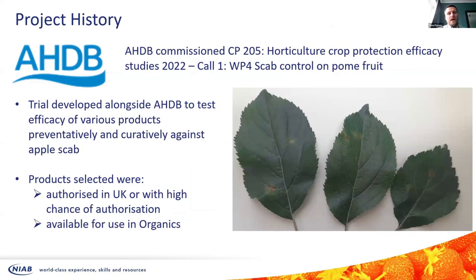We need alternatives that can be used in IPM programmes, and more alternatives for the organic sector, because their options are even fewer than the rest of the commercial sector. A couple of years ago, AHDB in the final year of AHDB Hort were keen to look at this and find some alternative products for use against scab. The products they specifically wanted to test were those authorised for use in the UK but not currently on apple, or that had a high chance of authorisation.